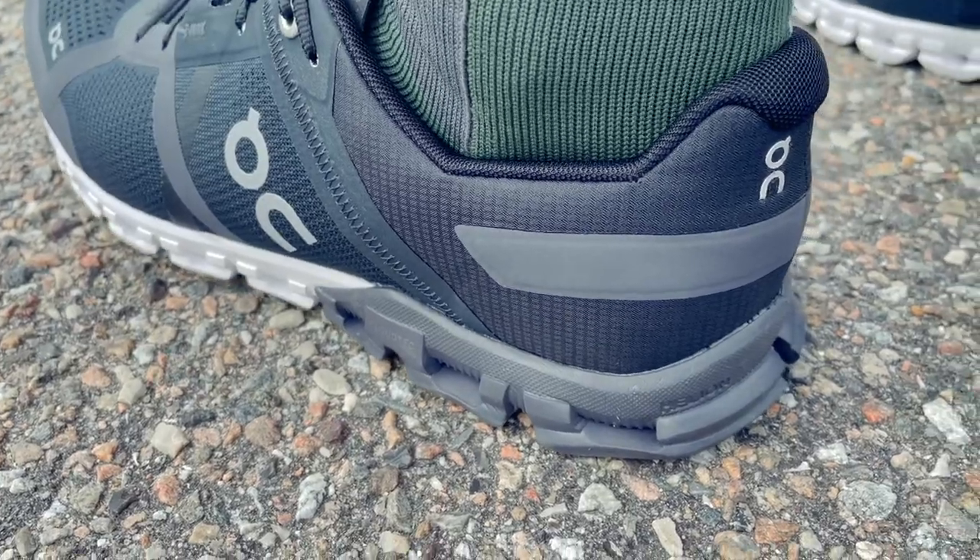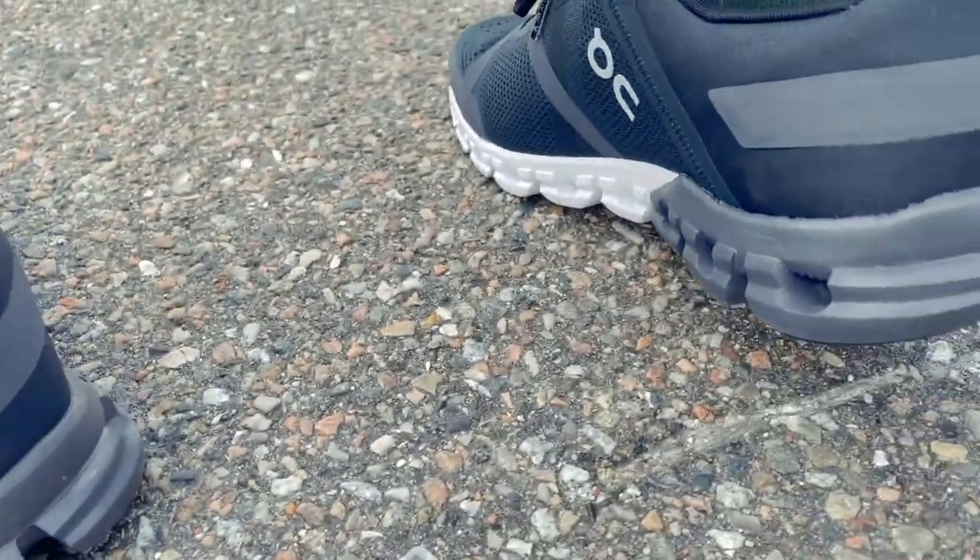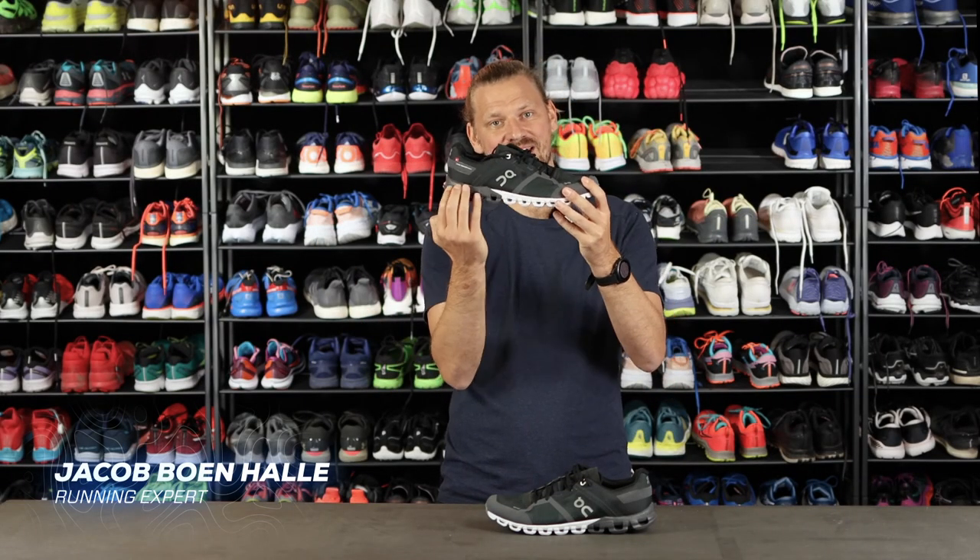I have rarely felt the same rolling sensation as I do when I'm running in this Cloudflow. When you check out the somewhat special midsole, you can practically also see an arch under it when it's not in motion.